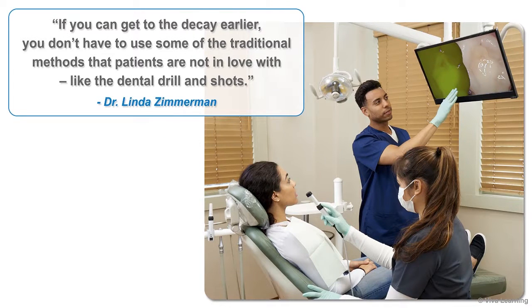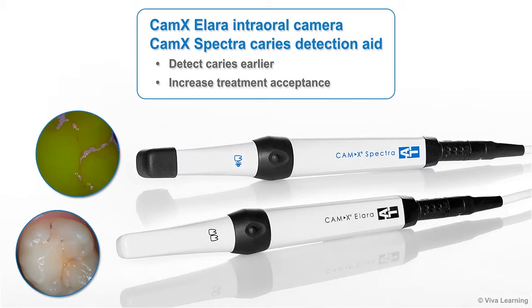As Dr. Linda Zimmerman pointed out, if you can get to the decay earlier, you don't have to use some of the traditional methods that patients are not in love with, like the dental drill and shots. Using both the intraoral camera and the CAMX Spectra caries detection aid not only enables you to detect caries earlier — it also makes it easy to increase treatment acceptance by visually showing your patients what is happening inside their teeth. CAMX Alara and CAMX Spectra: the latest innovations from Air Techniques.